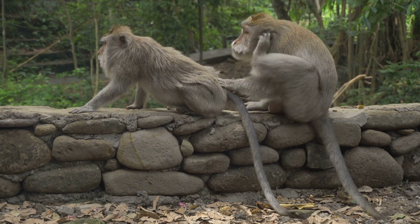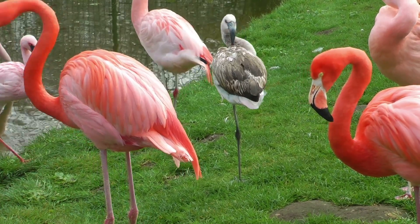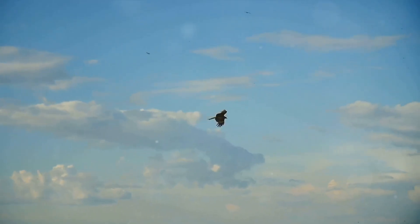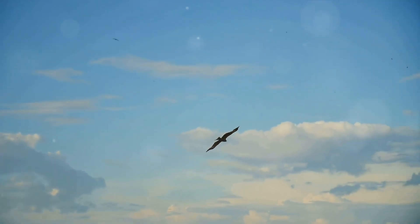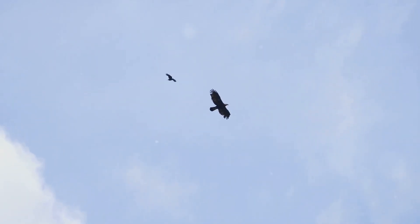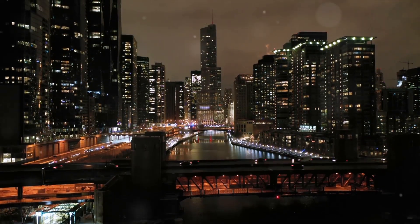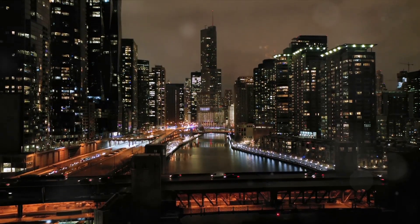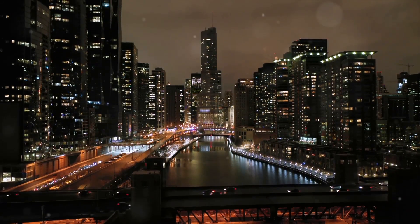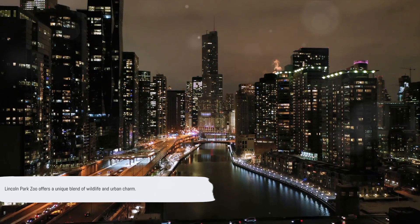And then there's the Birdhouse, a haven for avian enthusiasts — a world of color and song, home to species from all corners of the globe, from the smallest finches to the grandest of eagles. The Lincoln Park Zoo is more than just a place to see animals. It's a place to learn, to be inspired, and to appreciate the diversity of life on our planet — a testament to the wonders of the natural world, right in the heart of the Windy City. It's a fun and educational experience for all ages.